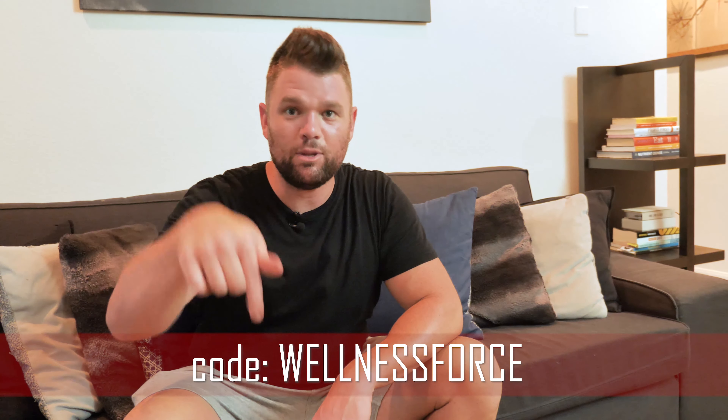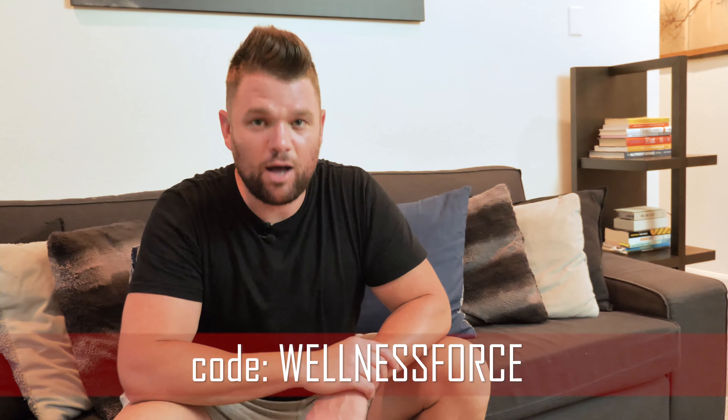If you'd like to get $200 off — two of these gold Benjamins — all you have to do is enter code 'wellnessforce' in the link below and you can get $200 off this test drive for your organic mattress. Check this mattress out — it's actually a really comfortable solution to organic bedding.